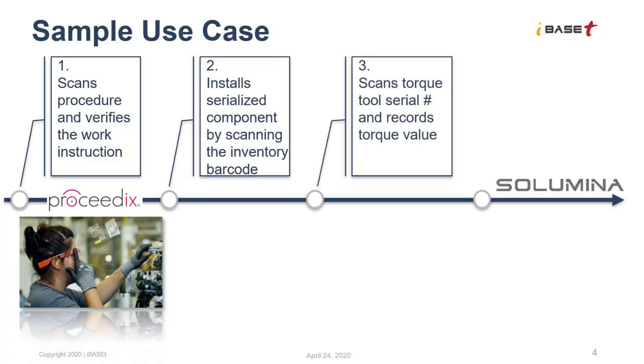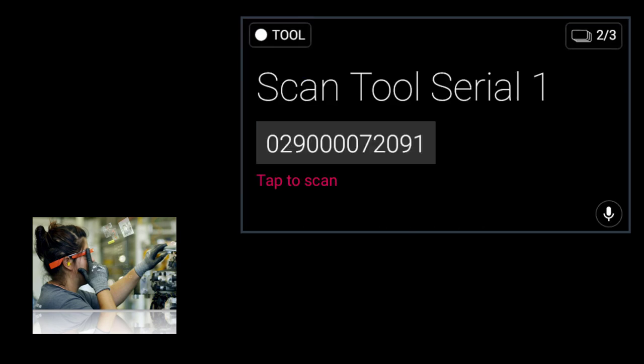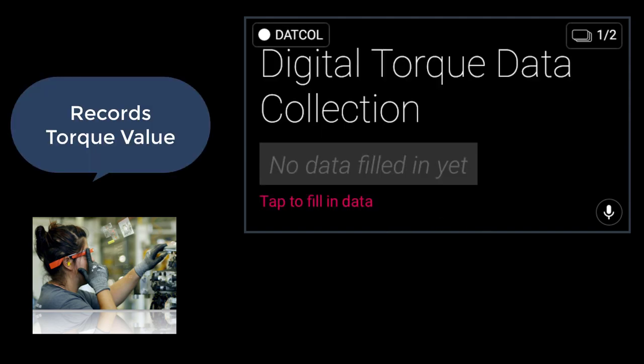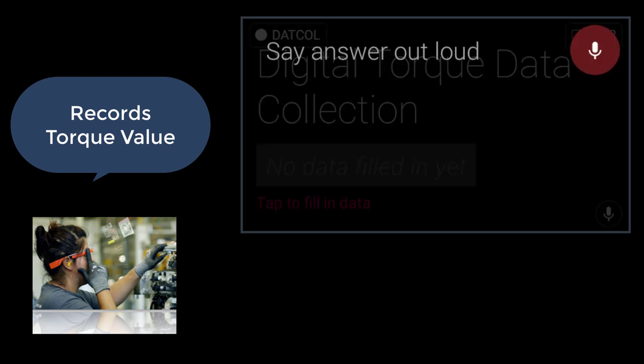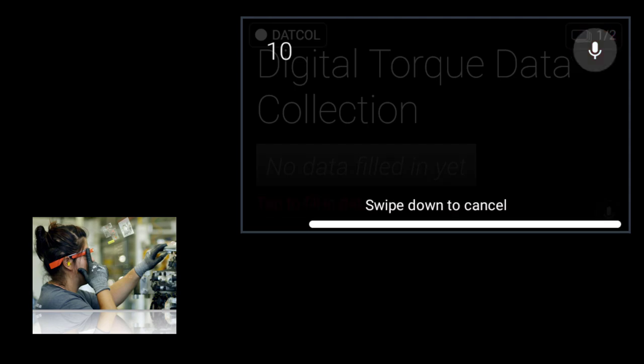As our third use case, the technician starts by checking the work instruction to see what order the bolts should be positioned. Then they scan the torque serial number. The flash of the torque tool signals that it is calibrated correctly and ready for use. The technician then proceeds forward with each torque value recorded. Voice recordings were used here to acknowledge that each adjustment was done correctly.